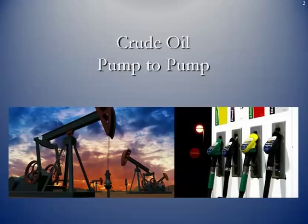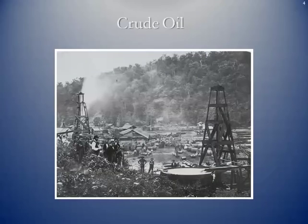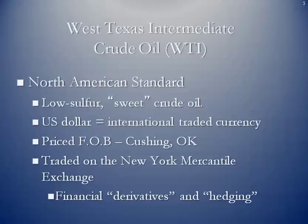We're talking again about crude oil logistics from pump to pump. Here's an old wooden derrick, probably from the time of the first discoveries in Titusville, Pennsylvania. West Texas Intermediate crude oil is going to be the standard we talked about in a previous lesson when we discussed contracts for the New York Mercantile Exchange.